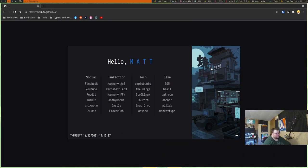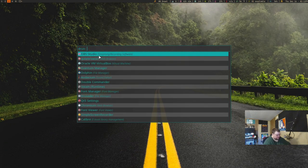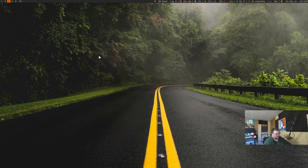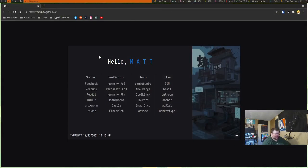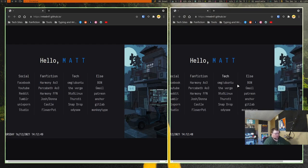Otherwise, you'd have to navigate to your launcher and type in Chromium, or if you already have a window open you could do Ctrl+N to open a new one. But the idea is that no matter where you are, if you want to open up a browser — which is something you do often — having a key binding to open it up just makes a ton of sense and will save you a ton of time. That is number four on the list.